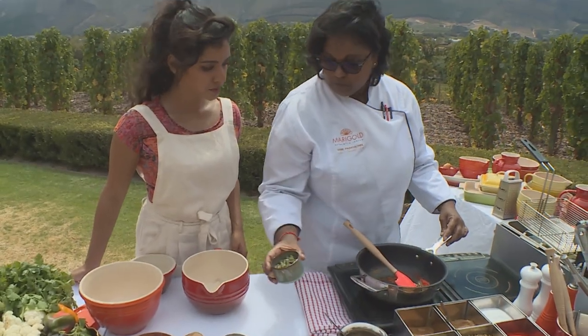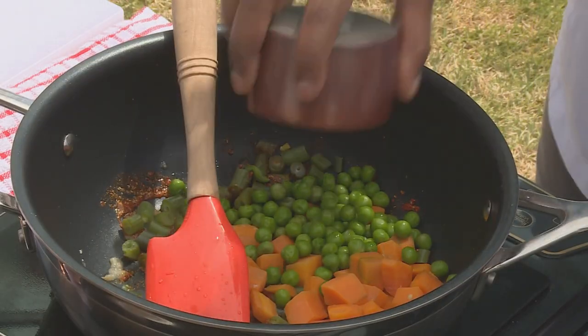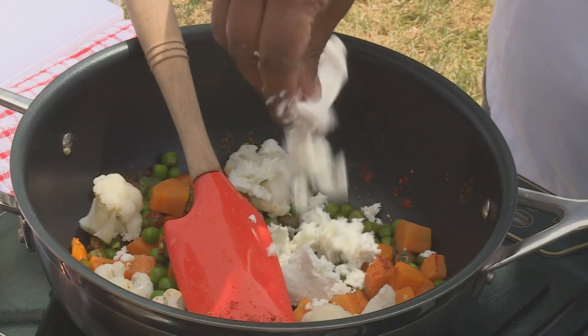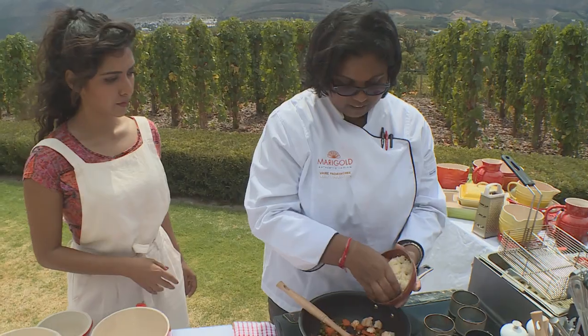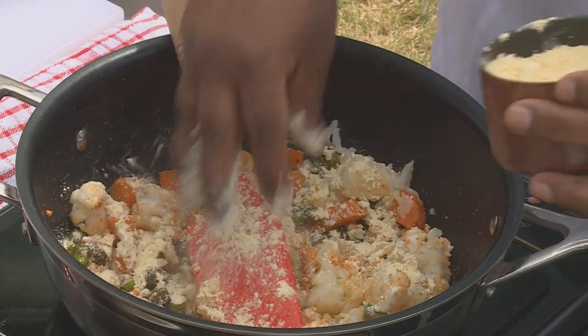And then the vegetables: carrots, some peas, cauliflower. And then with the paneer, I'm going to just give it a good crush. I'm going to add a little bit of salt. Some mashed potatoes. And then this is where the basin flour is — it'll bring it all together.